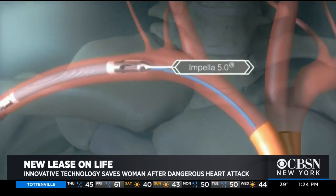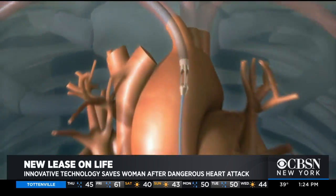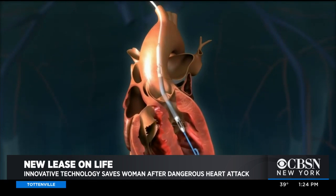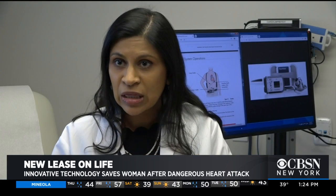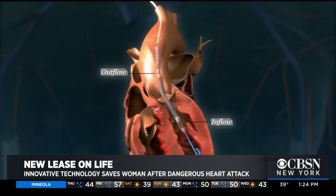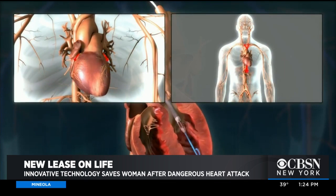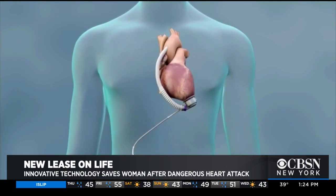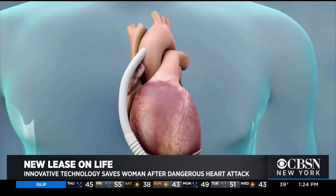The Impella works by drawing blood out of the heart and pushing it into the aorta. We can put this pump in and we have 97% survival, which is an amazing thing for a patient population that traditionally had 20 to 30% survival. This Impella is meant to be a temporary device, allowing the heart to rest and the body to recover after a heart attack. A permanent option would be a heart transplant. Another is this left ventricular assist device, or LVAD.